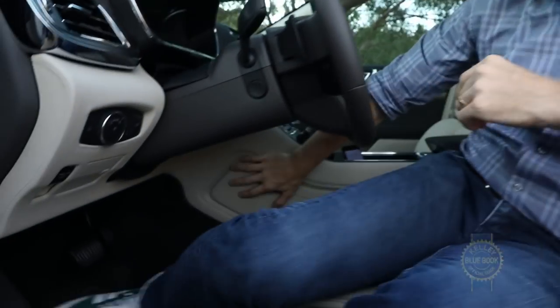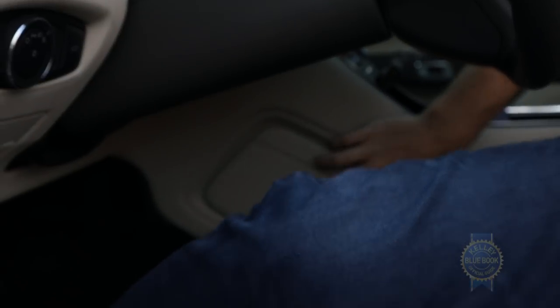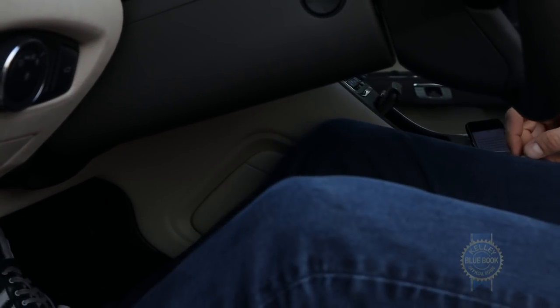Very minor complaint, but this knee pad right here is actually too low for my knee to use. So if you have low knees, you're in luck — and I don't know if that's even a thing.